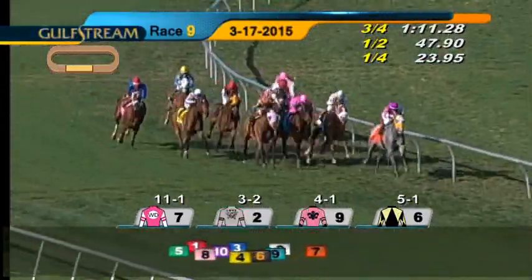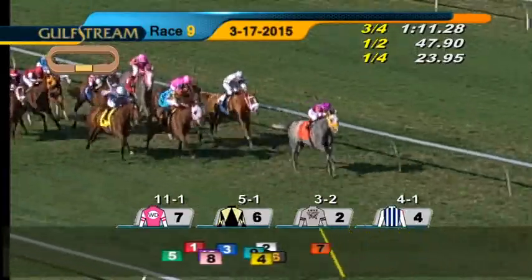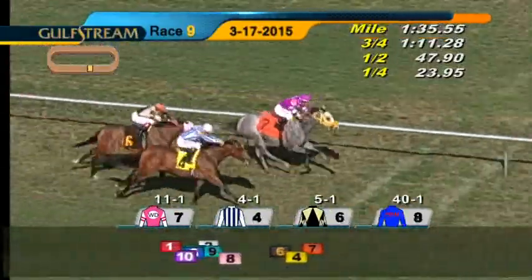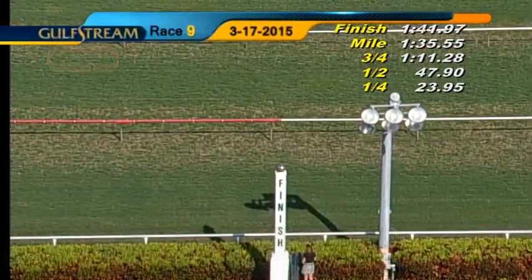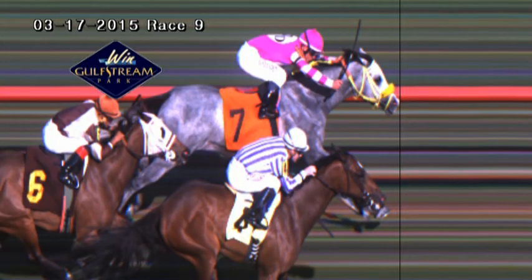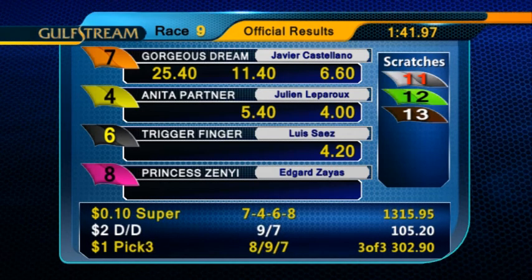Gorgeous Dream all the way so far. On the outside, Trigger Finger, Twist and Bake down toward the rail. Then comes Julissa and Anita Partner on the outside. It is still Gorgeous Dream, another sixteenth to go. Trigger Finger, Anita Partner coming up on the outside. Gorgeous Dream, Anita Partner down to the line together — heads apart at the finish. Then it was Trigger Finger, and a photo between Princess Zenyi and Indie Gita. Gorgeous Dream hangs on by a nostril to take the ninth race. Javier Castellano gets his second win of the day, for trainer Jose Garofalo and owners Mary Ann Dennis and Mary Ellen Wolfel. Gorgeous Dream returned $25.40 to win.